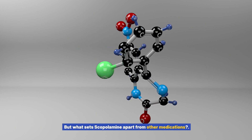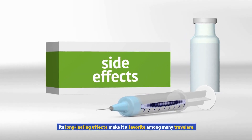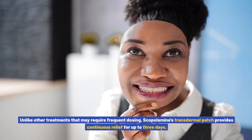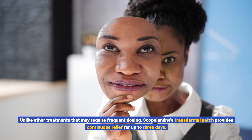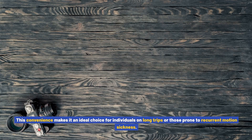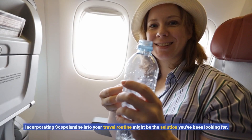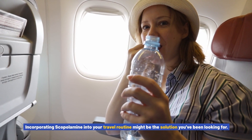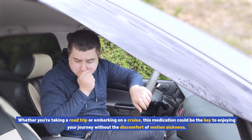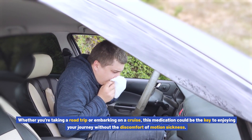But what sets scopolamine apart from other medications? Its long-lasting effects make it a favorite among many travelers. Unlike other treatments that may require frequent dosing, scopolamine's transdermal patch provides continuous relief for up to three days. This convenience makes it an ideal choice for individuals on long trips or those prone to recurrent motion sickness. Incorporating scopolamine into your travel routine might be the solution you've been looking for, whether you're taking a road trip or embarking on a cruise.